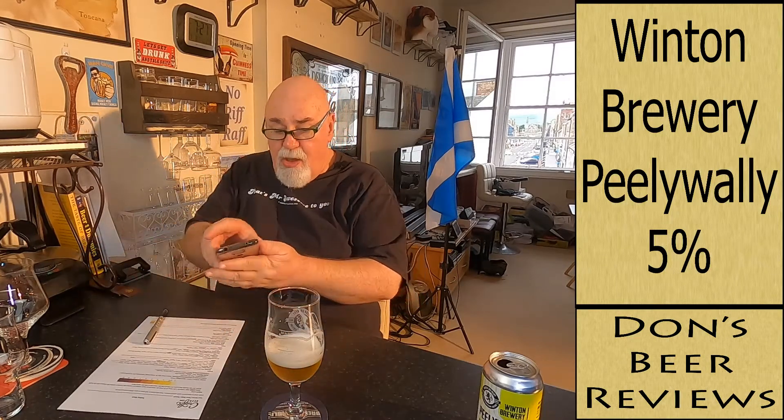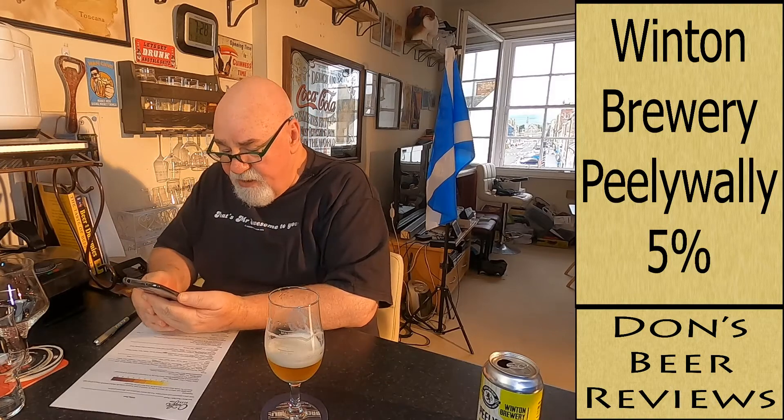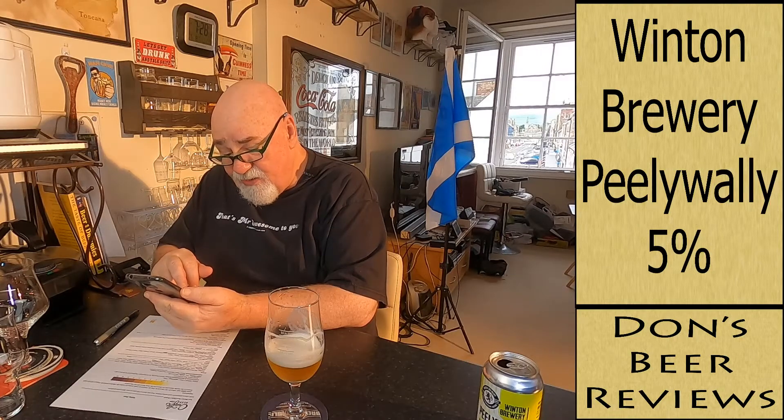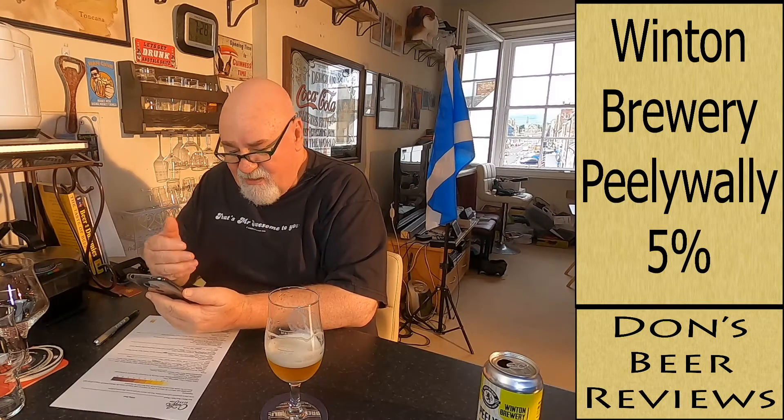The length, I'm going to say up to 60 seconds. Balance and drinkability: desirable, style appropriate. What does Untappd say? Peely Wally, Winton Brewery, IPA English, 5% ABV. It's had 252 check-ins with an average score of 3.51. Descriptors: citrus, light, piney, smooth, watery. It's not watery — it's got quite a bit of decent body to it actually.